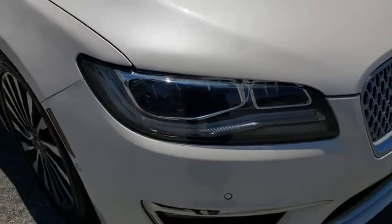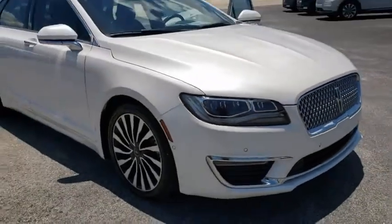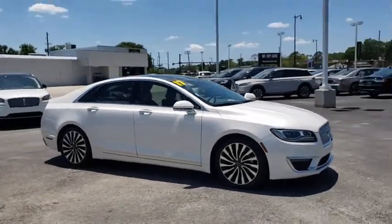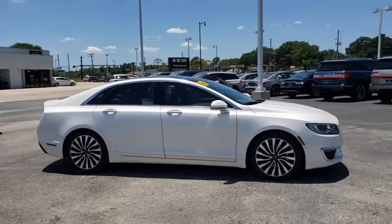Come test drive the 2017 Lincoln MKZ. With sharp angles, sleek lines, and a sculpted body, the Lincoln MKZ has an impressive stance and a dynamic design.